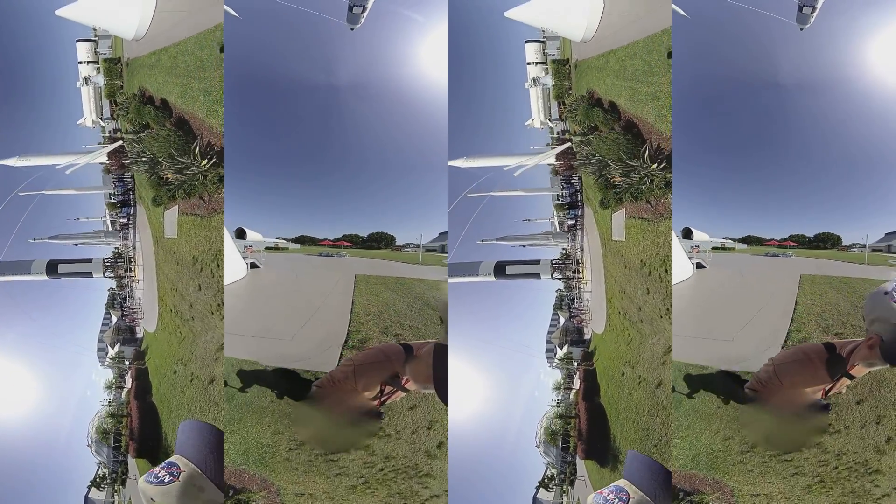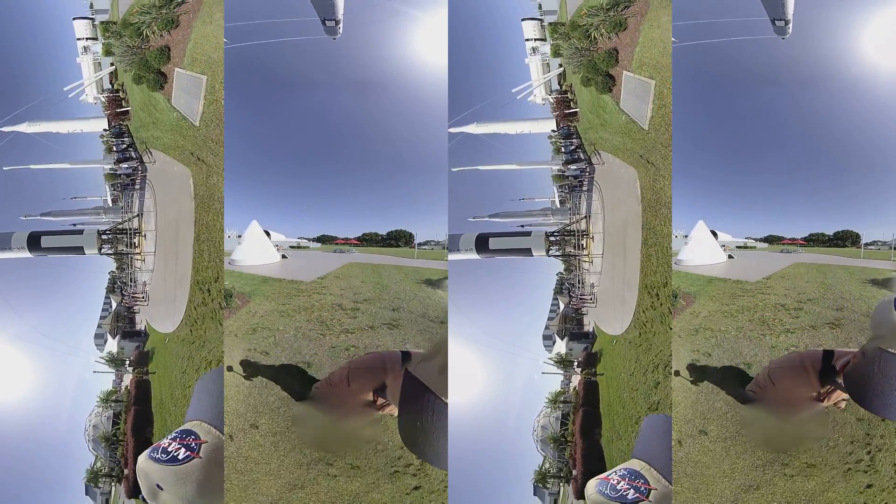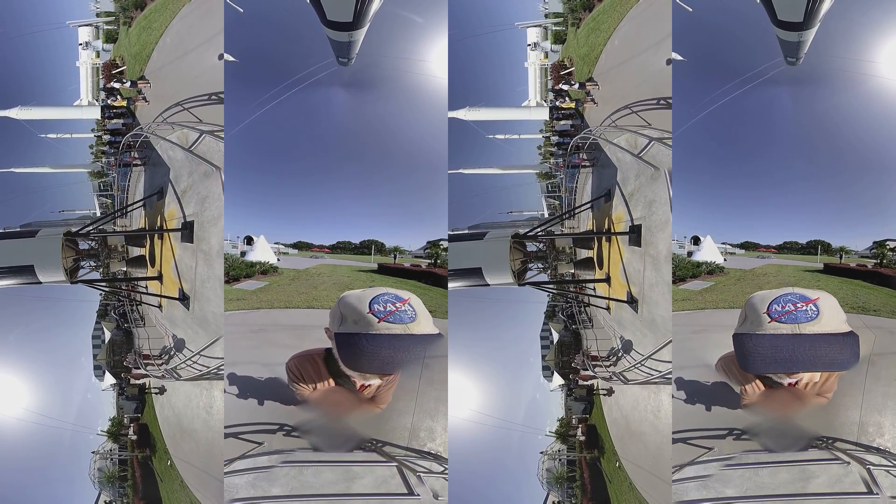NASA's commercial partners, who are working to provide cargo delivery and crew transportation to and from the station, are also gaining valuable experience needed to open new markets for satellite salvage and repair, and space tourism.